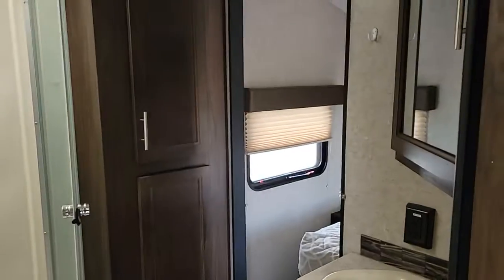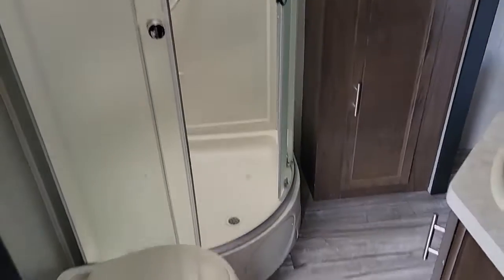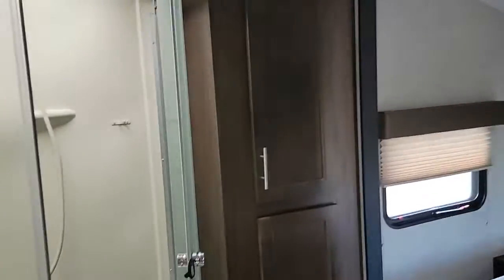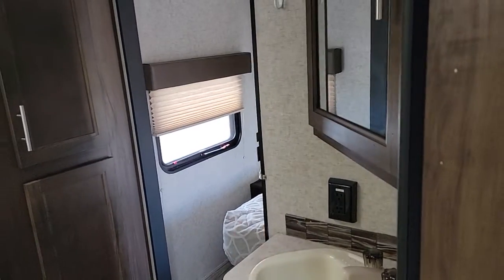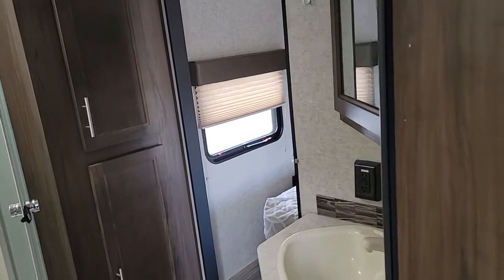Walking in here, it has a full bathroom with a large glass-enclosed shower, commode, and sink with vanity. There is also a closet inside the bathroom, plus another access door to the bathroom from the master bedroom.